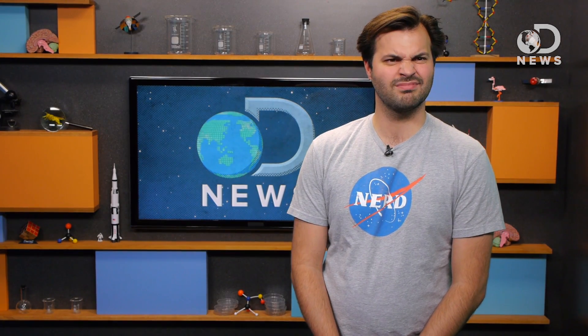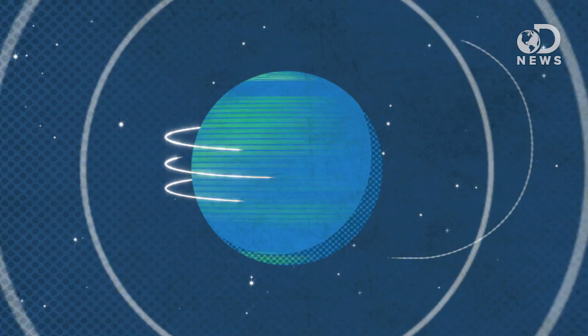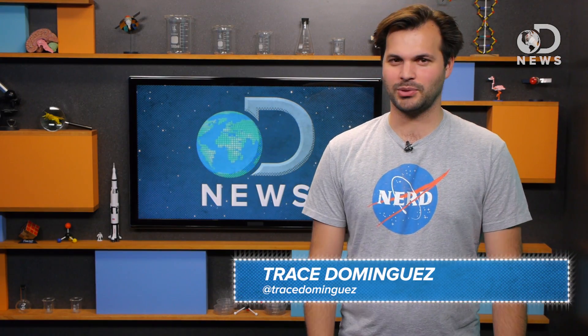Trace, it's your turn to take out the nuclear waste! Oh man, I don't even know where to put it. Hey there friends, welcome to DNews and thanks for tuning in, I'm Trace.